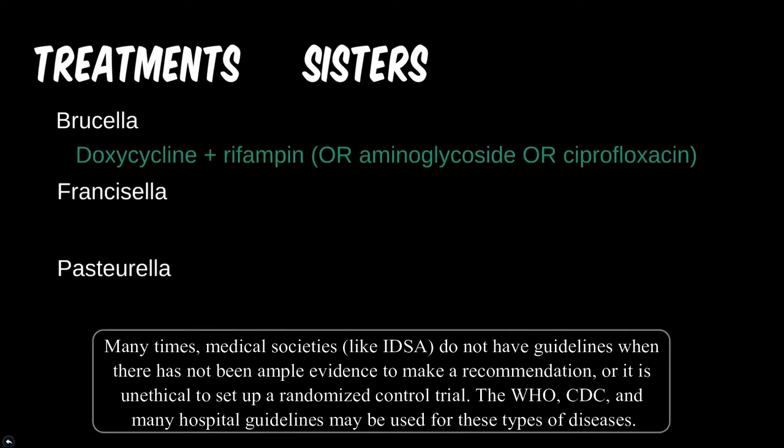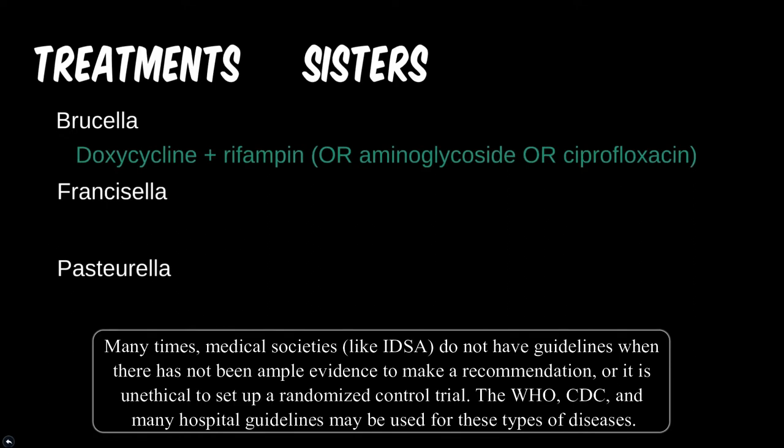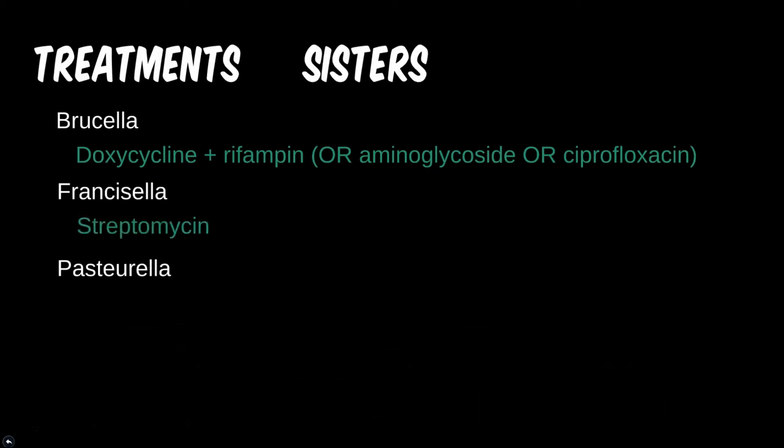Brucella is often difficult to get rid of, with recommendations usually consisting of both doxycycline and rifampin for six or more weeks to prevent relapse. For tularemia, streptomycin is one of the first drugs used to treat this bug. Though it does pose some concerning side effects, it has held onto its efficacy for killing off the microbe.